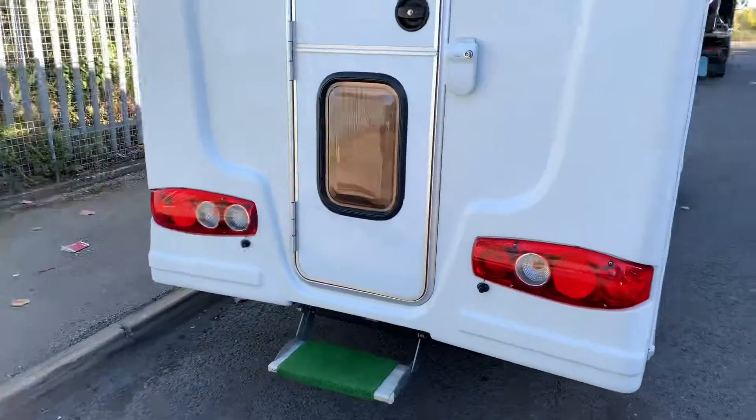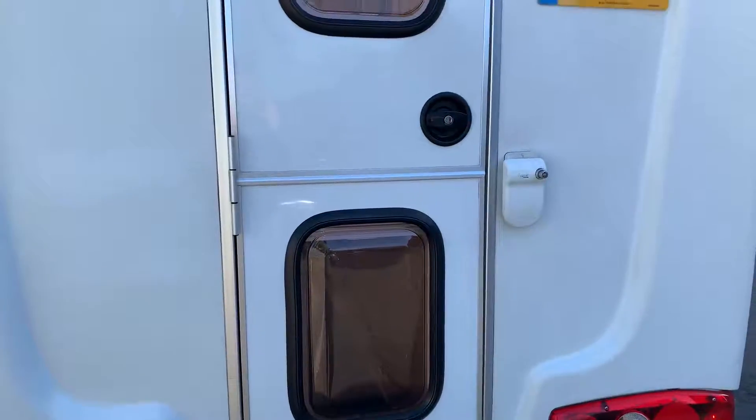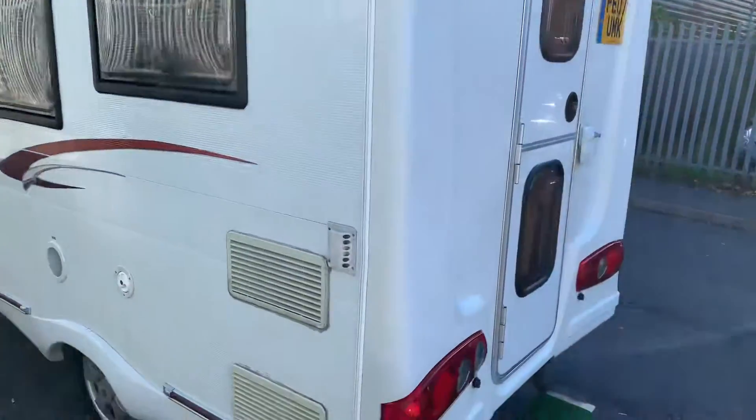There's a step at the back and an extra security lock on the outside. This one's a 2007, kept in very, very good condition.